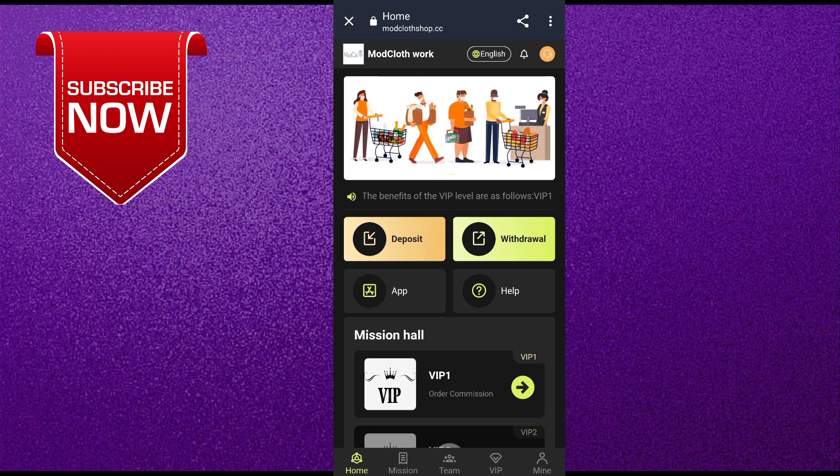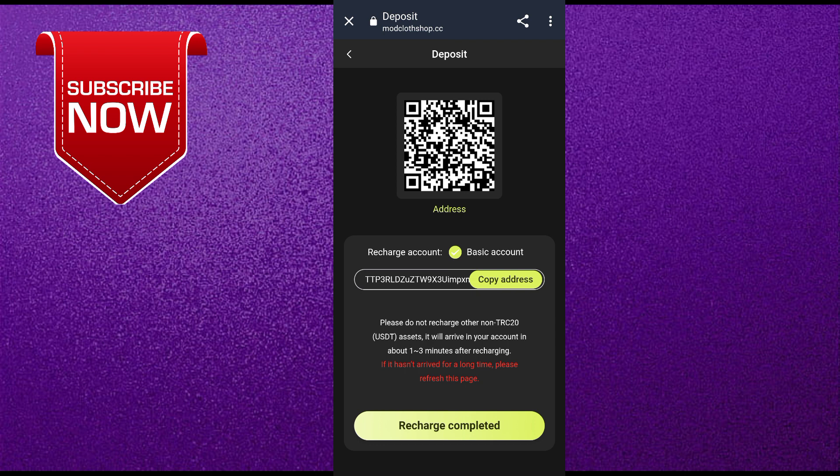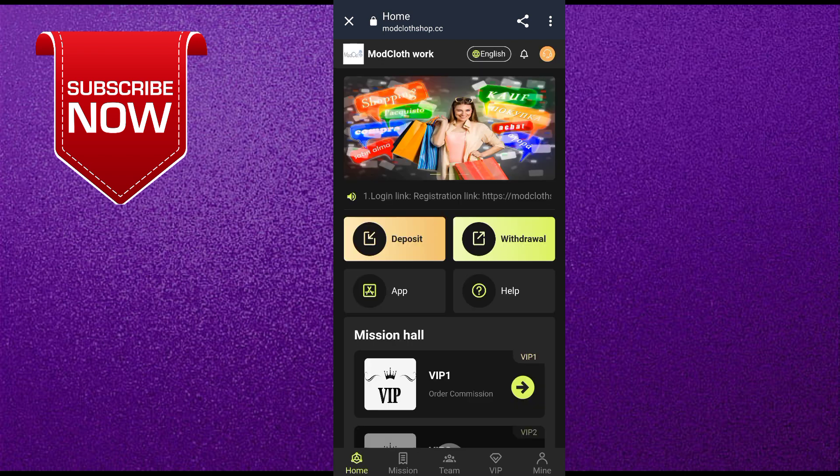I will show you how to deposit on this website. Come to the home page and click on the deposit option. You will see an address and QR code — copy this address and pay the USDT. Make sure the USDT is from TRC20. After paying, click on recharge and your USDT will be added to your account in one to three minutes.